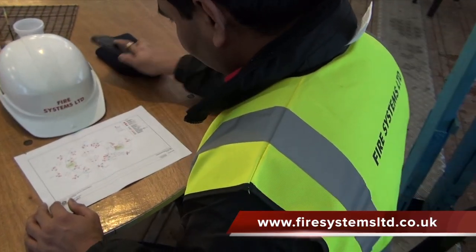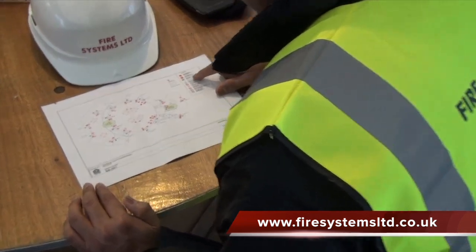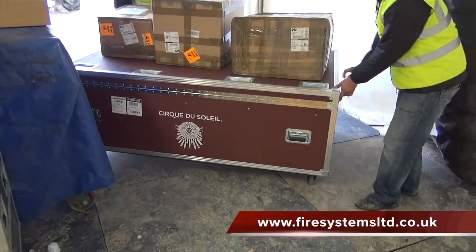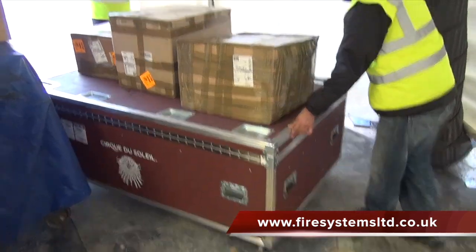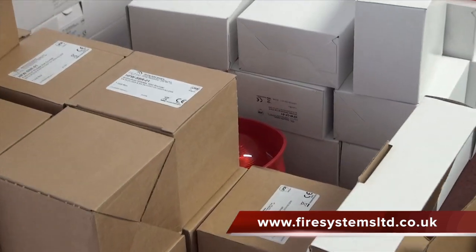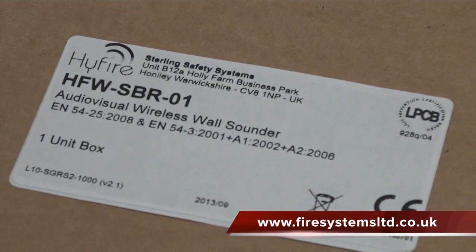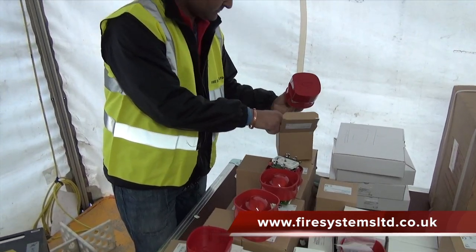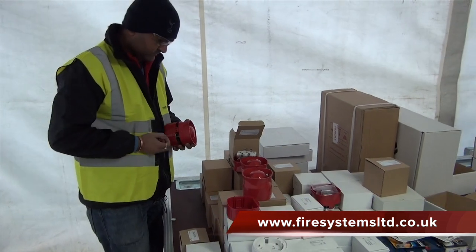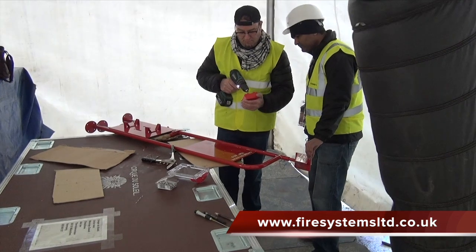On arriving to site, our commissioning engineer reviewed the design in relation to our site survey. Thankfully all our equipment arrived in one piece and once unpacked we were able to confirm all the equipment was accounted for. Checking the quantities of the equipment and ensuring that no equipment was damaged in transit is very important when working abroad, as you are not able to quickly place an order for any replacements, and we had three days to complete our installation before the fire inspection by the Munich fire authorities.